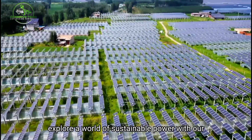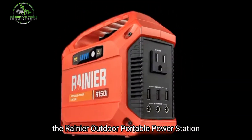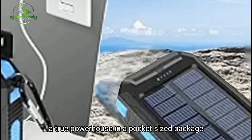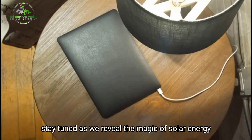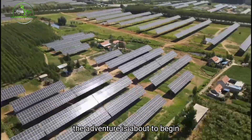Explore a world of sustainable power with our top solar pick, the Rainier Outdoor Portable Power Station. A true powerhouse in a pocket-sized package. Light as a feather at 5 pounds, it's your compact companion for charging smartphones, tablets, and more. Stay tuned as we reveal the magic of solar energy. The adventure is about to begin.